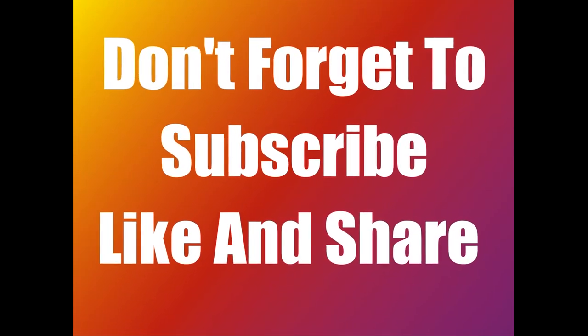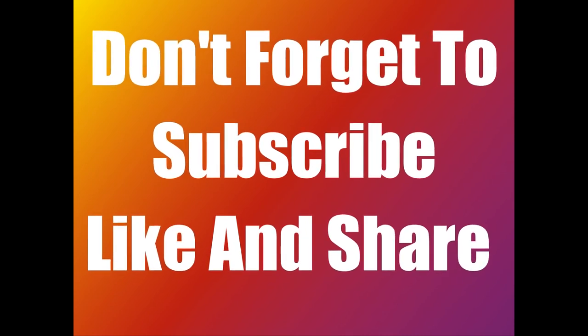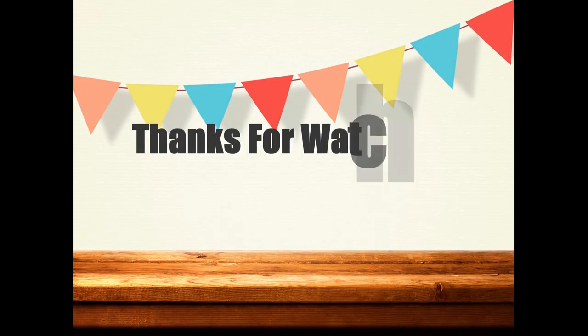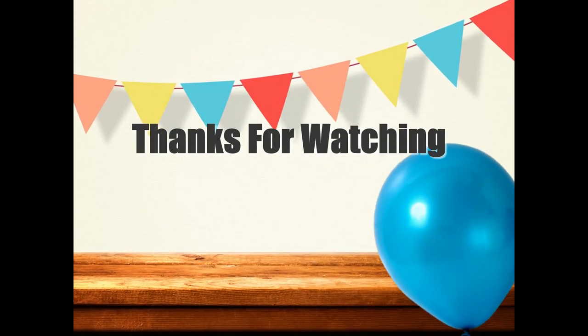Please don't forget to subscribe, share, and like this video. Thanks for watching.